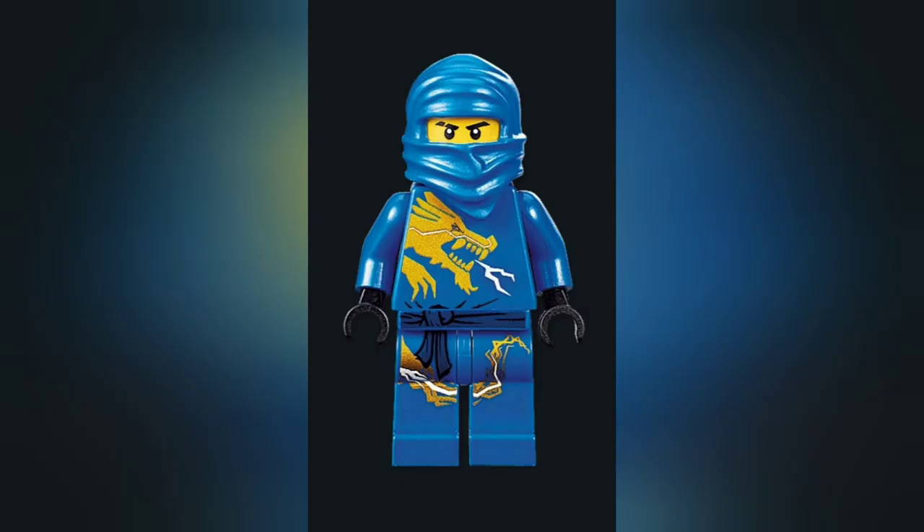Starting off this list at number 10 is J DX. The DX suits haven't made every ninja list because there are some suits I like better, but J DX is really cool — probably my favorite DX ninja behind Kai. It's a really cool figure with great printing and a really cool design. That lightning dragon on the torso looks incredible, and overall it's definitely deserving of number 10.